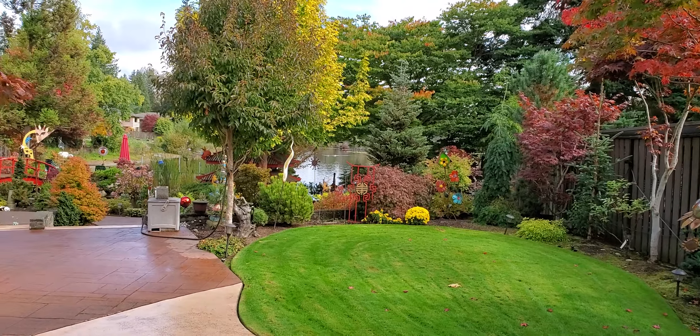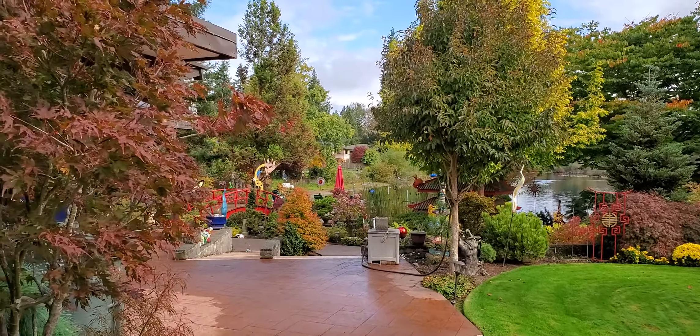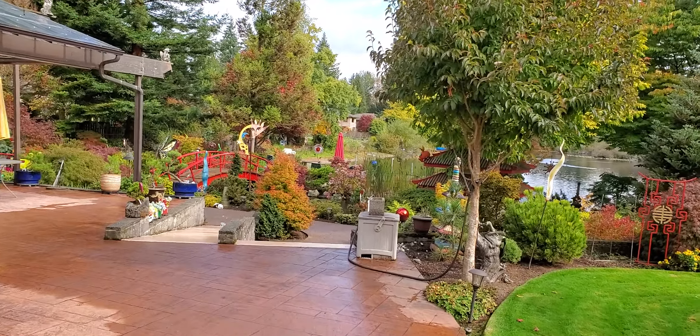Circle back a little bit. There's a purple ghost fall color. Down there the orange is a hananama nashiki.